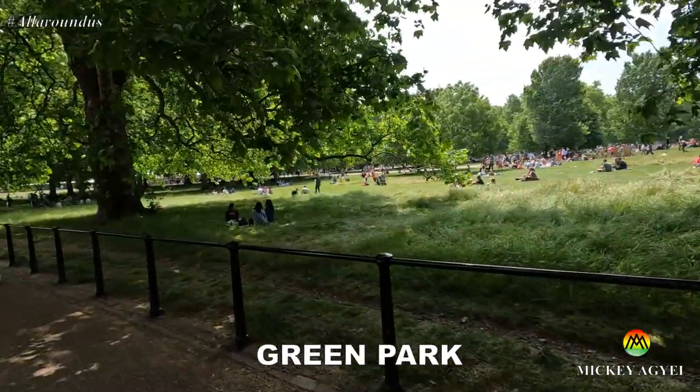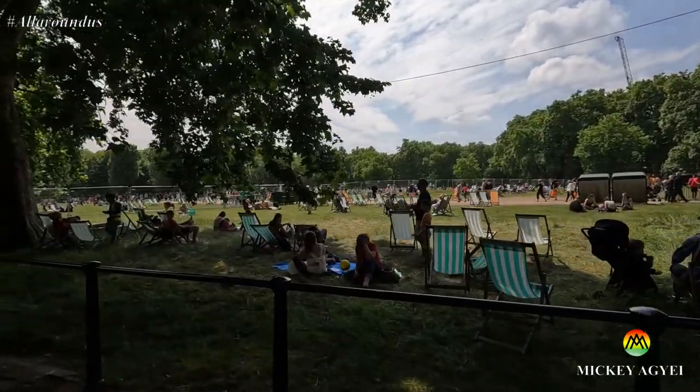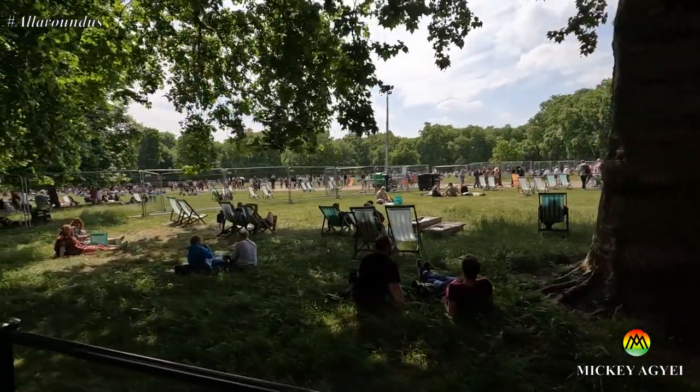So where are we now? We're currently at Green Park — it's next to Buckingham Palace. It's a very huge open park where people come to sunbathe. Sun doesn't really come out in the UK, so when it's out we all troop to the parks. People come and chill with family — picnics, anything to do with the sun, just to catch a bit of it.